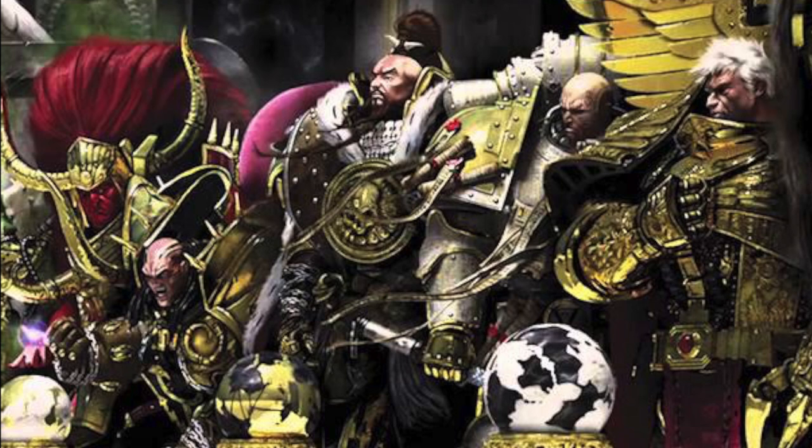The first legion is that of the Dark Angels, so we'll be covering Lion El'Jonson's weapons and war gear first and going all the way up to Rogal Dorn for this video. So sit tight, grab some popcorn as we sit down and listen to the weapons of these legendary warriors. Starting with Lion El'Jonson.